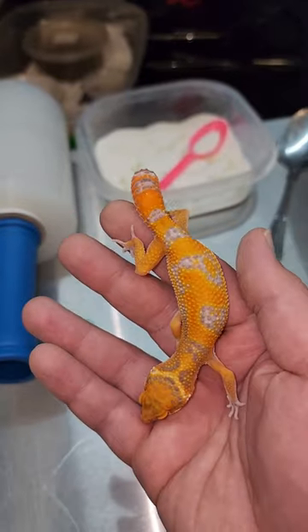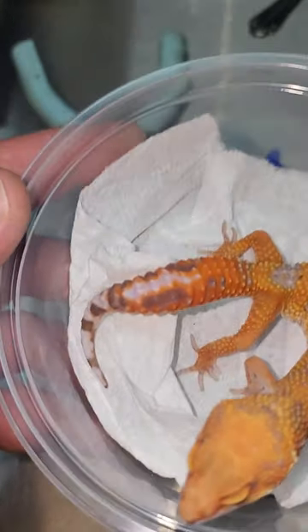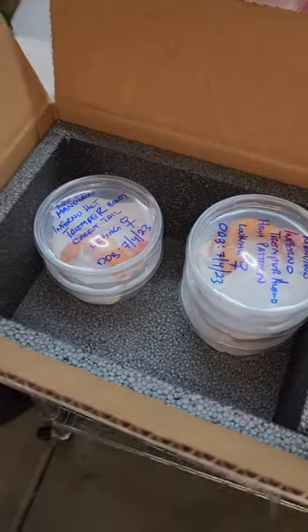We're gonna definitely hook you up, so take a look at our website geekygeckocreations.com. Even this little one right here that's not as orange still has a beautiful carrot tail, and for 50 bucks a gecko I don't think it's gonna get much better than this. You could grow these up to breed them.